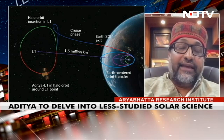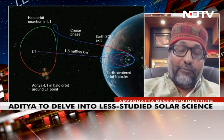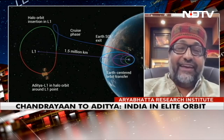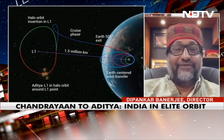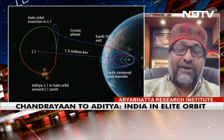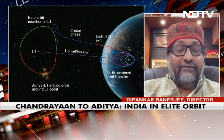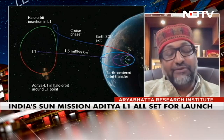The interesting thing is we are going to have a multi-wavelength suite of instruments. We have optical, infrared, near UV, and X-ray. That means you are able to probe different temperature layers of the sun's atmosphere. In addition, we will also have in-situ instruments to sense the particles and mass coming from the sun as they travel through interplanetary space and eventually reach near Earth.